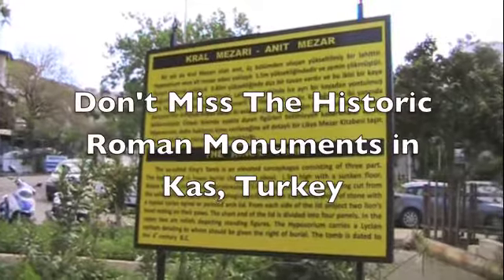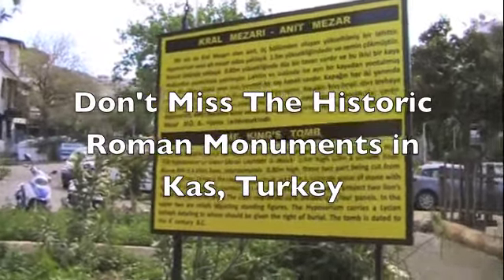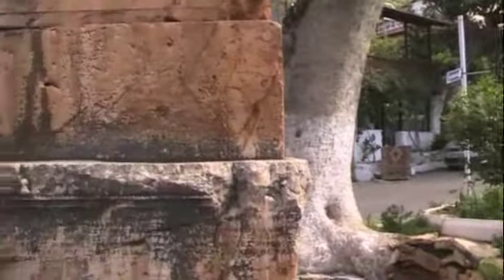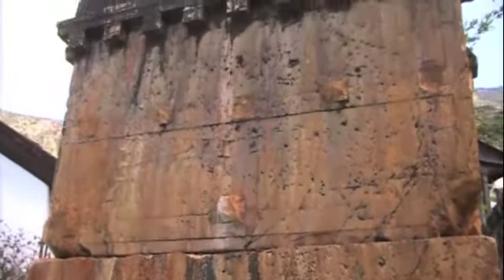It seems wherever I'm videoing, somebody's always sawing away. But we walked down the street from our hotel and right in front of us is the so-called King's Tomb.